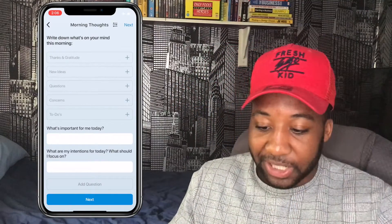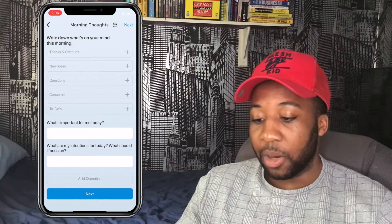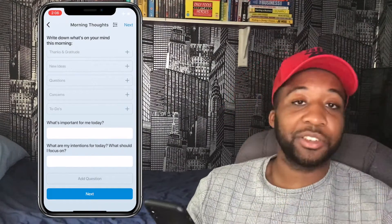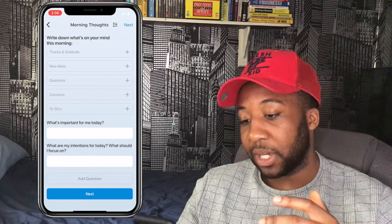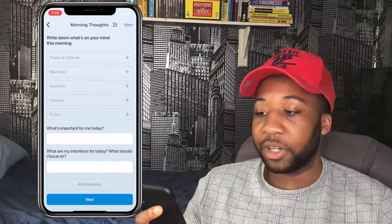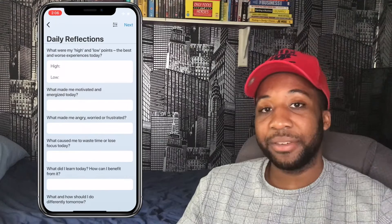You can form morning routines with prompts like gratitude, new ideas, questions, concerns, to-do lists, what's important for me today, and what are my intentions. You can add more questions on top of that. It will send you a notification at a set time — say eight o'clock in the morning — and you can review it back in your journal.